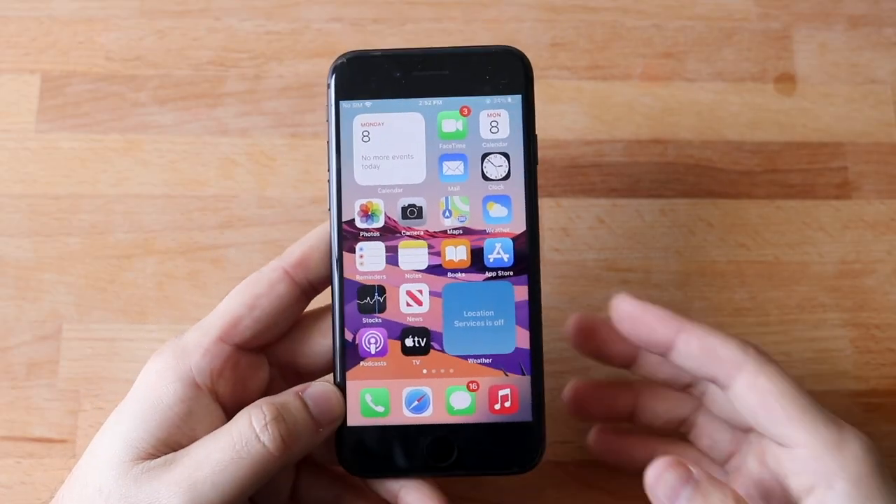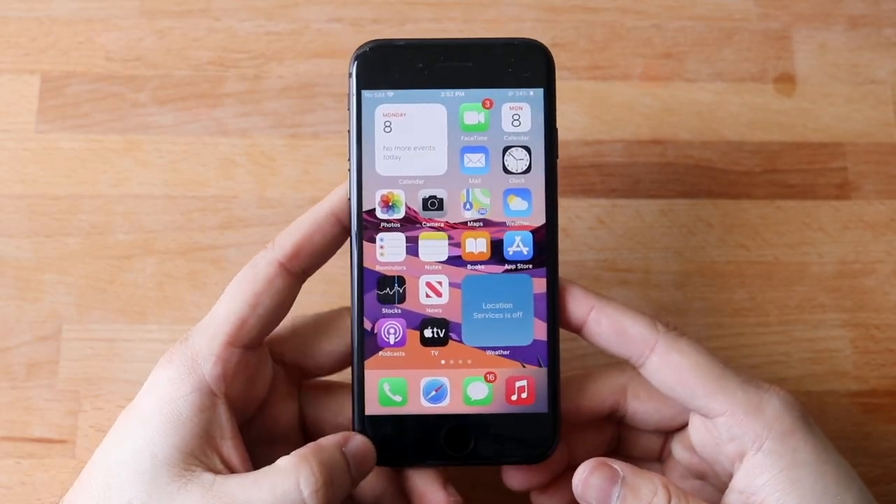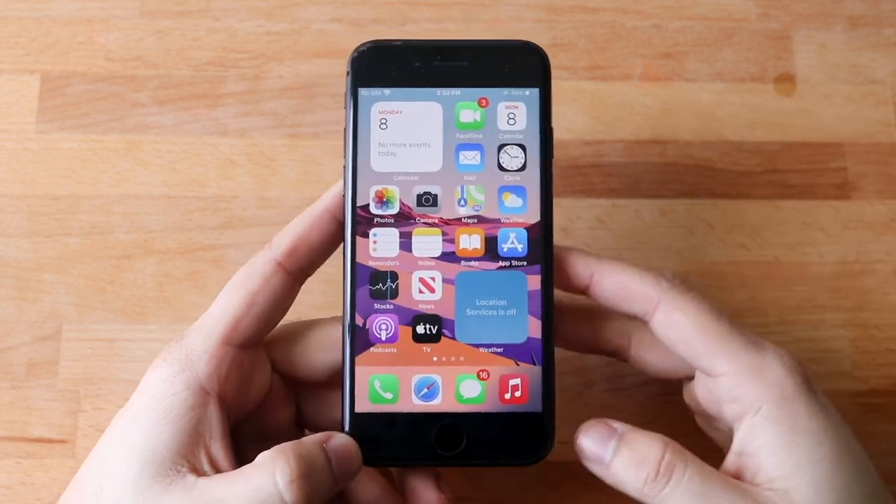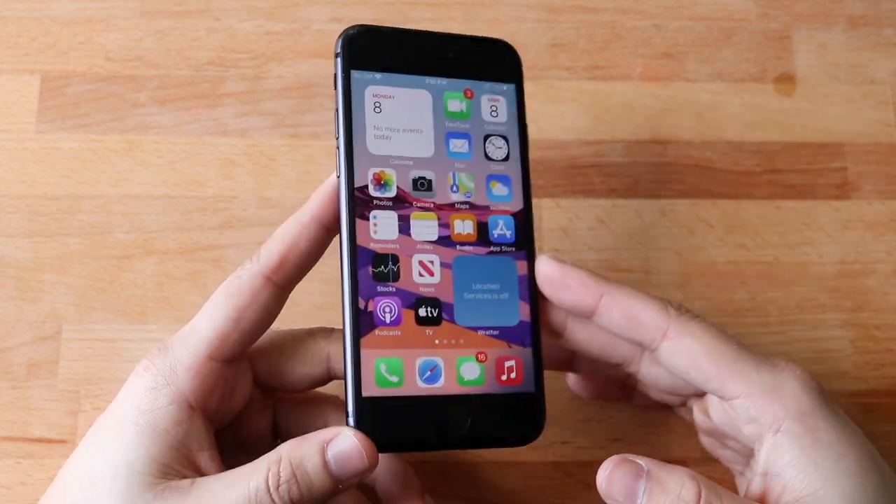Welcome back everyone. iOS 14.4.1 just came out today. I generally was not expecting it to come out and we are away from the window this time. Let's go and take a look at it on the iPhone 8.